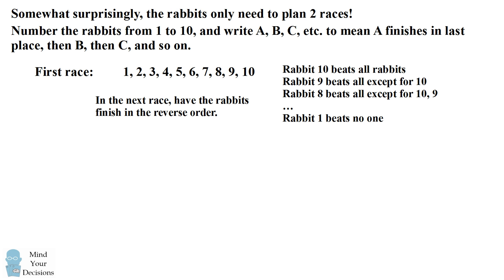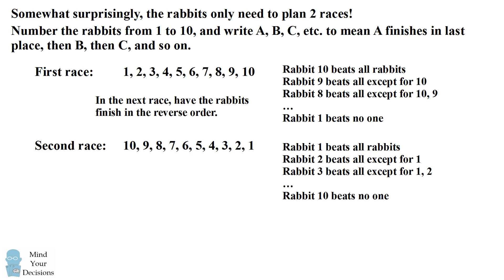In the next race, we'll have the rabbits finish in exactly the reverse order. Now in this race it's the opposite — each rabbit beats all of the rabbits whose numbers are higher than the rabbit's number. So rabbit 1 beats all of the other rabbits, rabbit 2 beats all of the rabbits except for 1, rabbit 3 beats all of the rabbits except for 1 and 2, and so on until rabbit 10 beats no one. You can check that together with these two races, each rabbit can claim to have beaten all of the other rabbits.